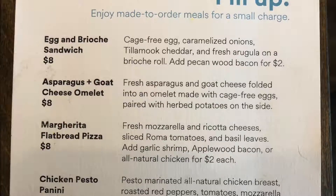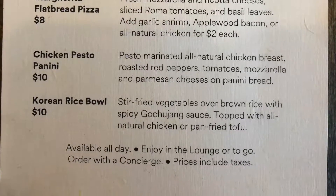They did have a menu for some hot items that they could prepare. The prices range from about $8 to $10, which isn't bad if you're looking at what else you can get in the airport for that. If you're expecting to pay for a meal in a lounge, a lot of them will just include hot meals for free, but $8 is really not all that bad.